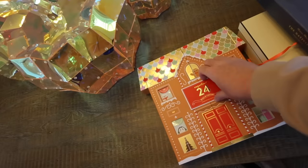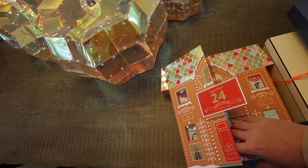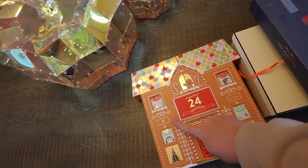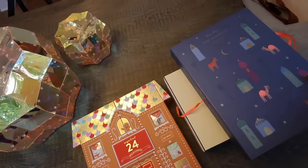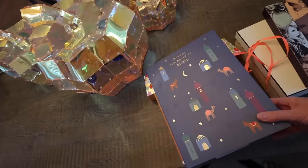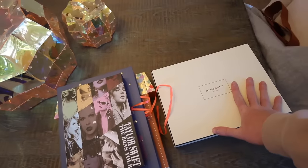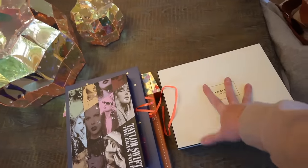And of course, we have to have a Sugarfina Advent Calendar, and this one is a little gingerbread house. So we have four advent calendars for Vlogmas 2024. I cannot wait — super excited!